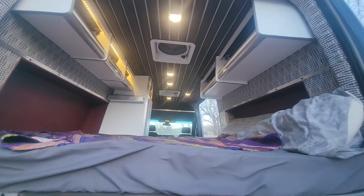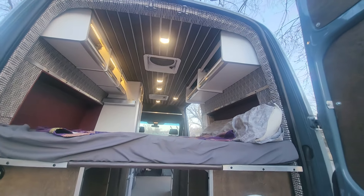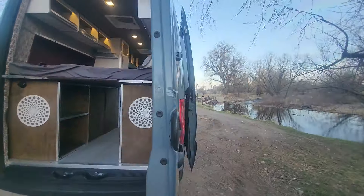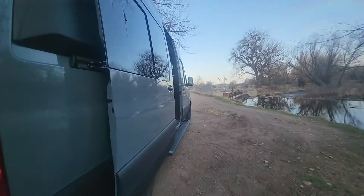The fans keep it cool enough that I can have my dog in here when it's 90 degrees outside and he's been fine.